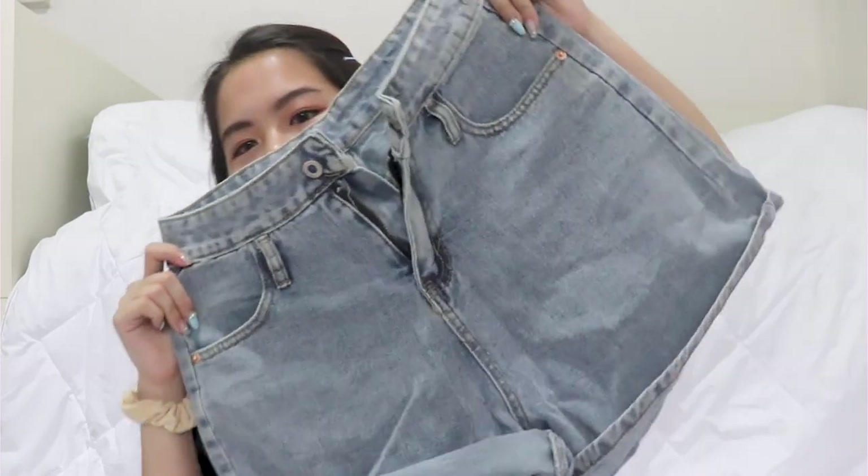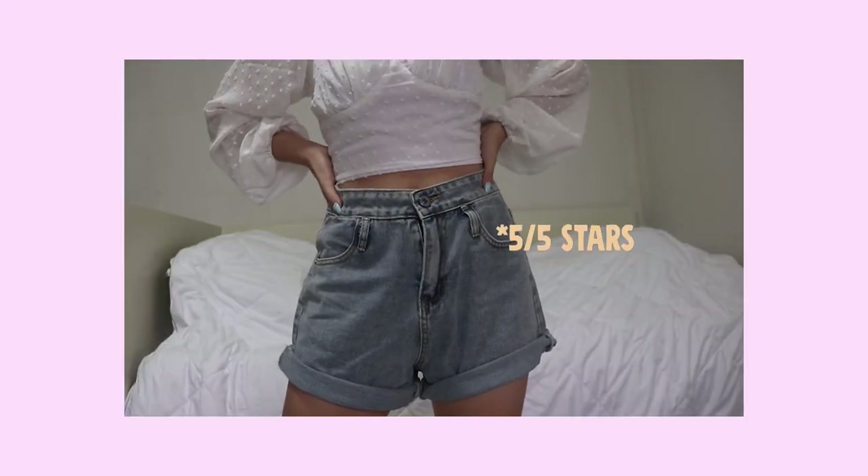Starting from Taobao, I bought most of my stuff from this particular store called Black Strawberry because their stuff were so cheap — all their stuff were like five dollars and six dollars. I bought these shorts.